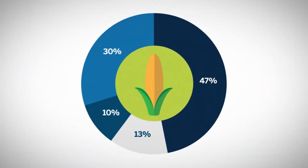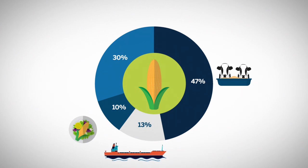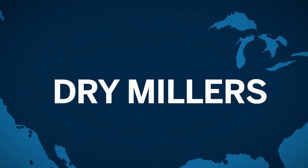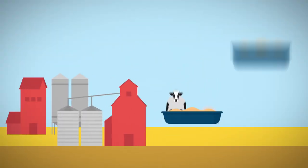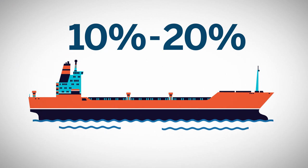Despite corn's popularity on the dinner table, in terms of usage, approximately 47% of the U.S. corn crop is actually used for livestock feed. Another 13% is exported. Human food use accounts for 10%, and approximately 30% of the U.S. crop is used to produce ethanol. Ethanol is considered a low-cost liquid transportation fuel. Dry millers in the U.S. account for more than 50% of the ethanol produced in the world, which is then exported to about 50 countries. Approximately one-third of the byproduct generated by the ethanol process becomes animal feed, most often in the form of distiller's grains, corn gluten feed, and corn gluten meal. Although only 10 to 20% of the U.S. corn production is exported, the U.S. is the world's largest corn exporter.